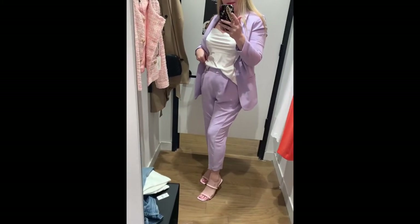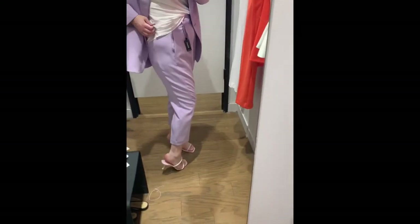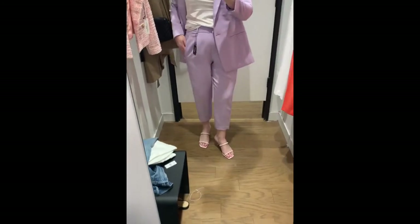I do love this boyfriend blazer in this lavender color, but these pants, guys — why, why, why? They're so bad.